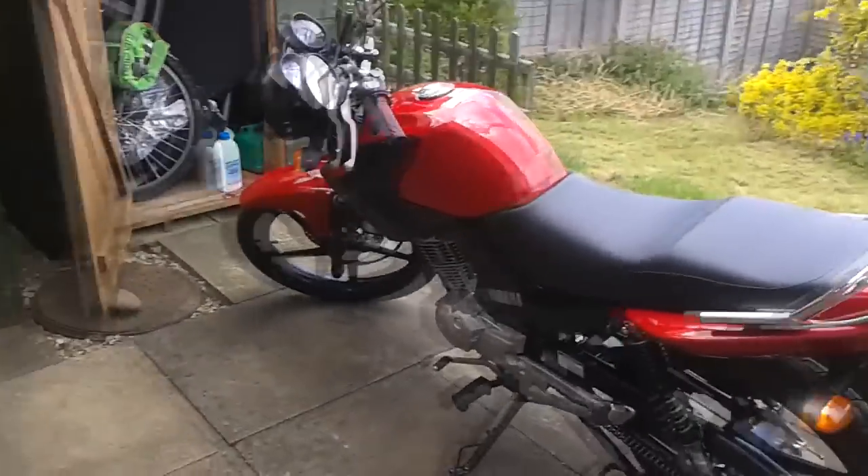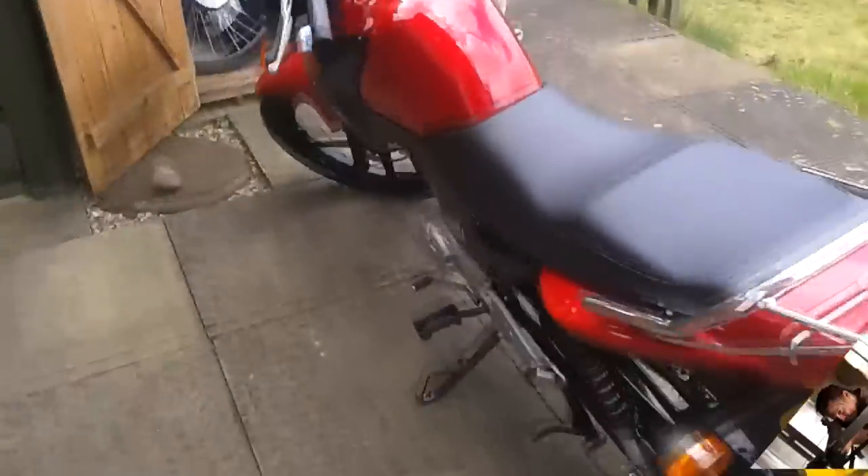Hey guys, it's Chomby. As you'll notice, this isn't a game video — my usual game highlights and whatnots. It's a video of my bike.